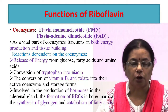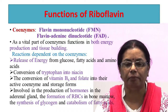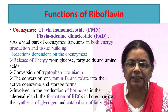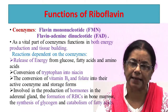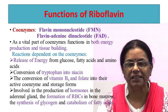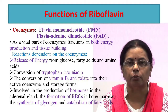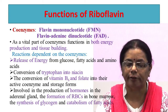The most important function of riboflavin is that it is part of two coenzymes: flavin mononucleotide and flavin adenine dinucleotide. As a vital part of coenzyme function, it is involved in both energy production and tissue respiration. Reactions dependent on these coenzymes include release of energy from glucose, fatty acids, and amino acids; conversion of tryptophan into niacin; conversion of vitamin B6 and folate into their active forms; production of hormones in the adrenal gland; formation of RBCs in bone marrow; and the synthesis and catabolism of fatty acids.